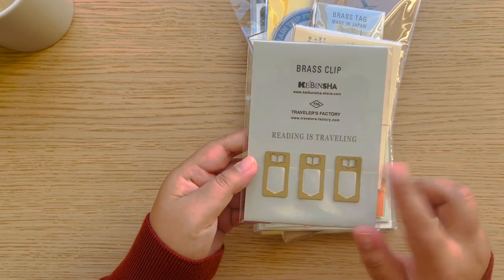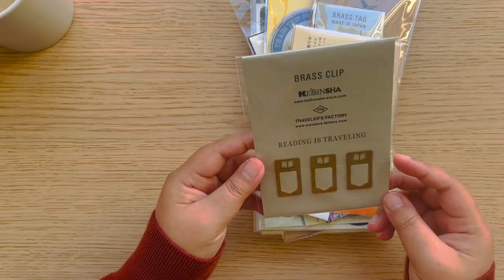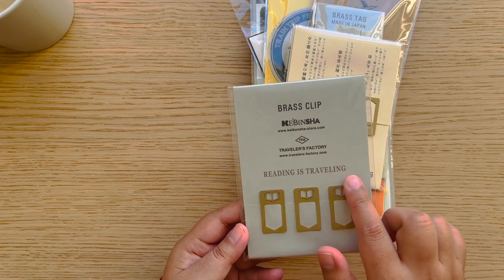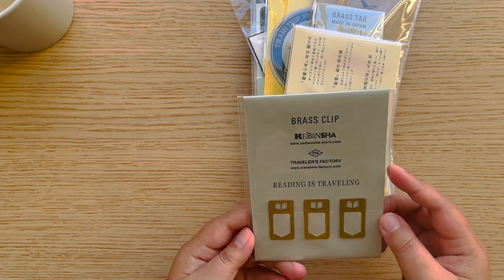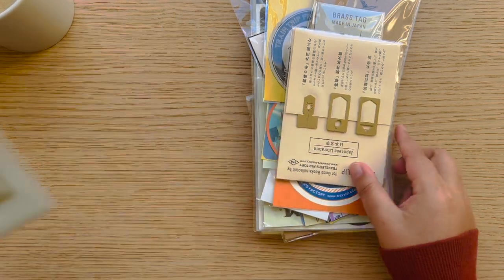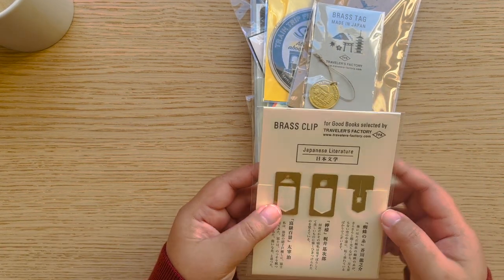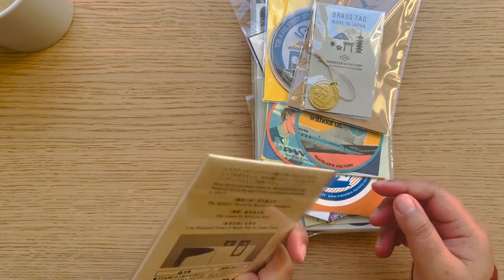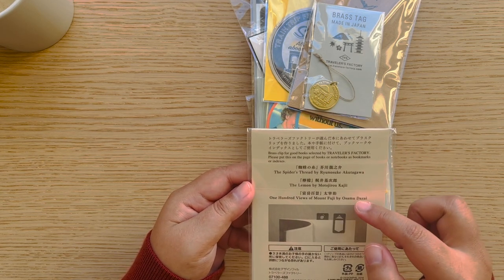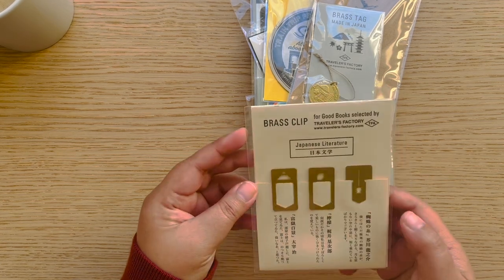I really like these — clip bookmark markers. They're so cute. One is called 'Reading as Traveling' with an open book, and the other is called 'Japanese Literature' with Mount Fuji. These are based on three works: 'The Dilemma,' 'The Spider's Thread,' and '100 Views of Mount Fuji.'